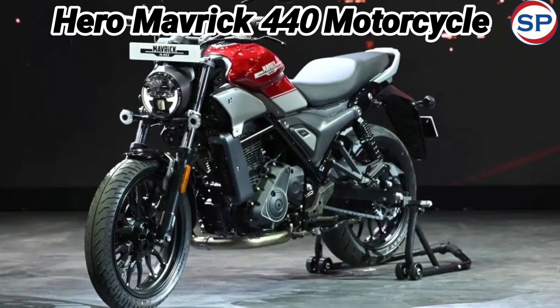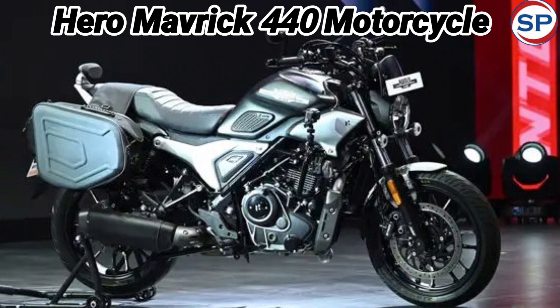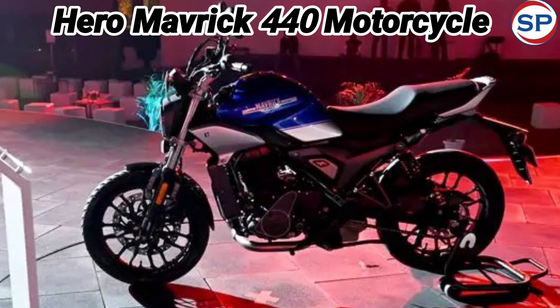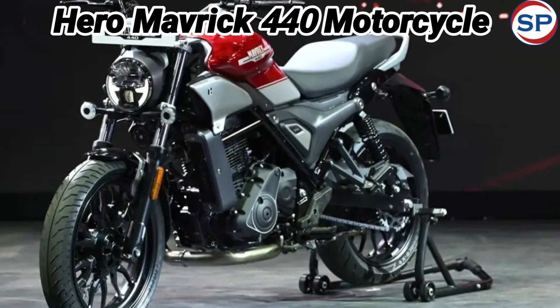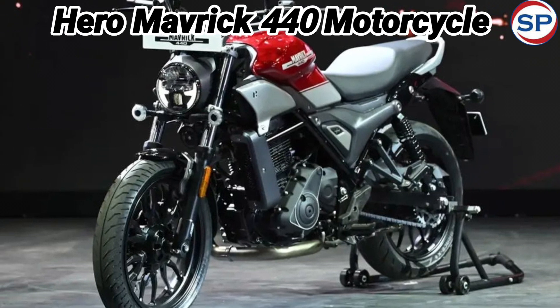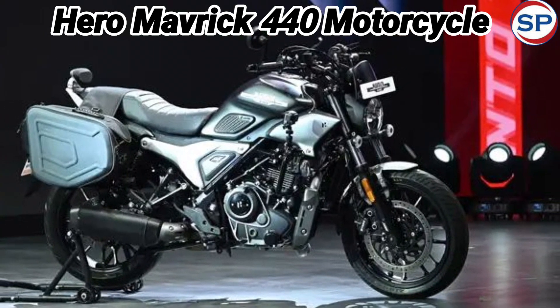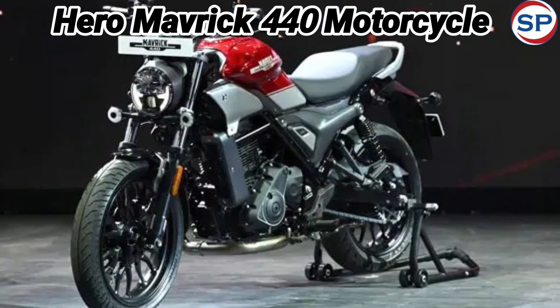The company has also started bookings for the Hero Maverick 440, available at Hero Motocorp showrooms or on the official website. Delivery of the Hero Maverick will start in April. Hero Motocorp has also launched a 'Welcome to Maverick Club' offer, providing a customized Maverick accessories kit worth up to 10,000 rupees to customers who book the bike before 15th March.